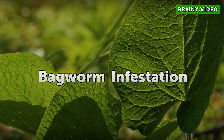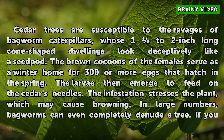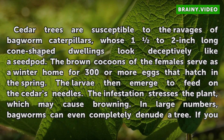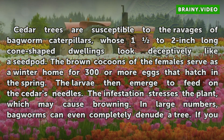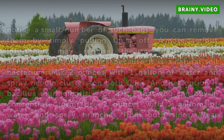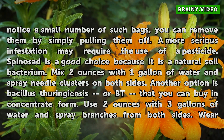Bagworm Infestation. Cedar trees are susceptible to the ravages of bagworm caterpillars, whose one- to two-inch long cone-shaped dwellings look deceptively like a seed pod. The brown cocoons of the females serve as a winter home for 300 or more eggs that hatch in the spring. The larvae then emerge to feed on the cedar's needles. The infestation stresses the plant, which may cause browning. In large numbers, bagworms can even completely denude a tree. If you notice a small number of such bags, you can remove them by simply pulling them off.